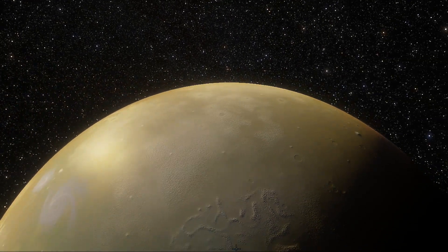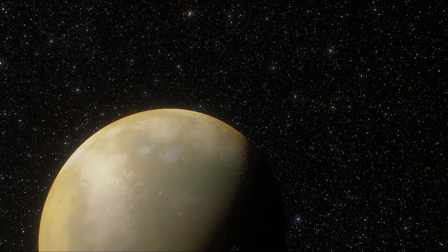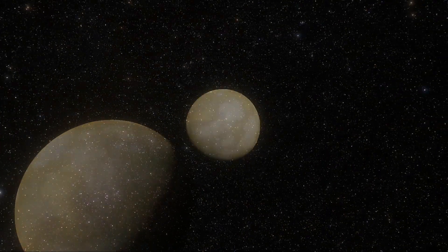Obviously, such a discovery raises many questions and curiosity. Today, we'll explore this planet and see how it may look like.